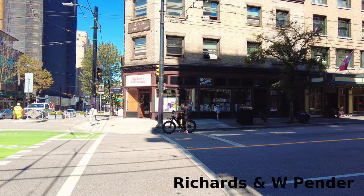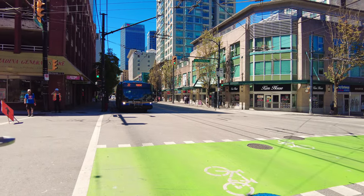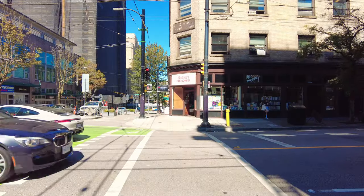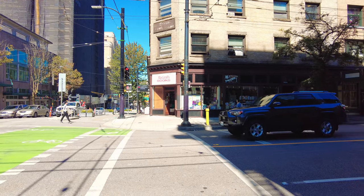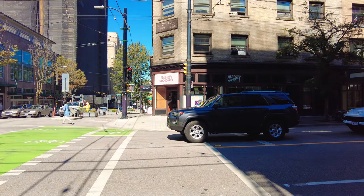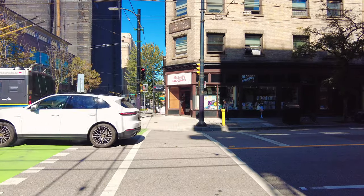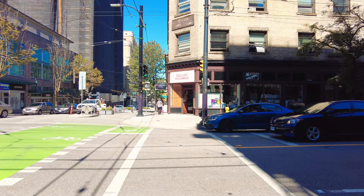This would be the intersection of Richards and West Pender Street, and there's a 22-night bus that'll take you all the way over to East Van, and down to South Van too. Just waiting for the light to change — a few more seconds. Yeah, it's our turn, there we go.